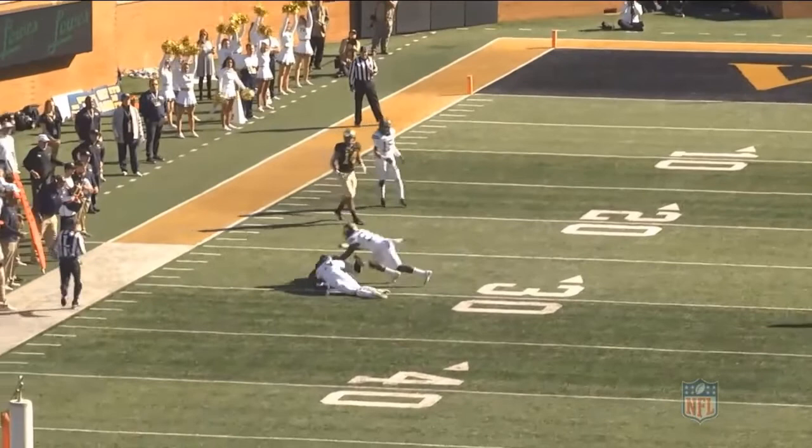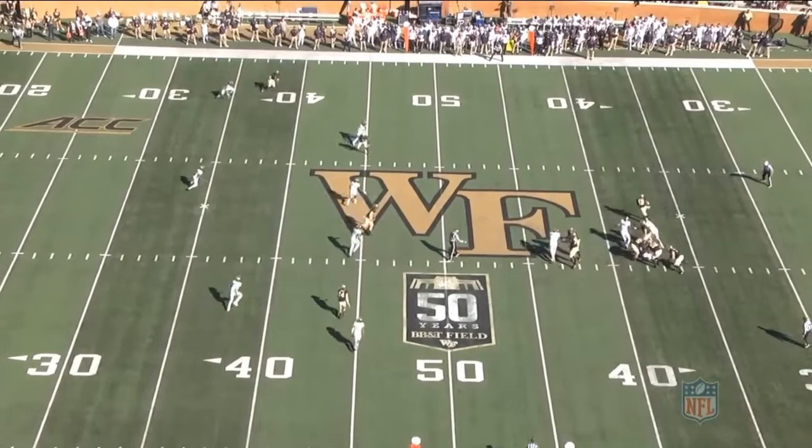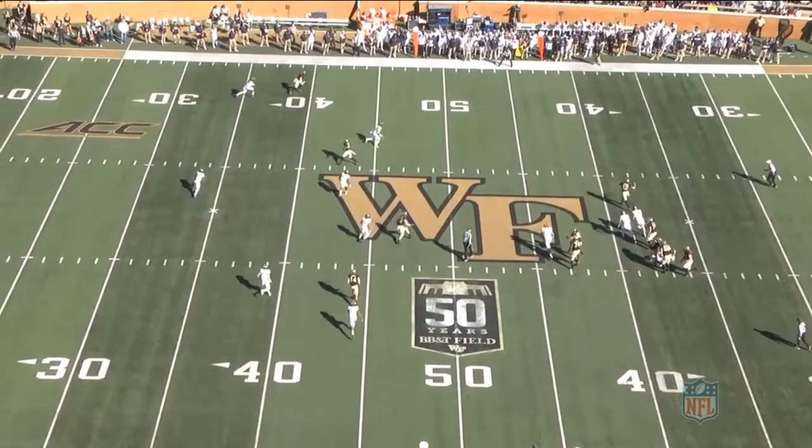Staying with the Pitt game, now let's watch him throw on the run. As the pocket collapses, he shows the mobility to get out on the edge to give himself a clean throwing opportunity. He gets a comeback at the top of the screen and Newman is able to deliver a perfect ball on the run to his receiver on the sideline.